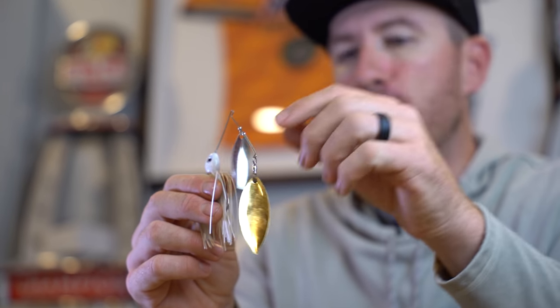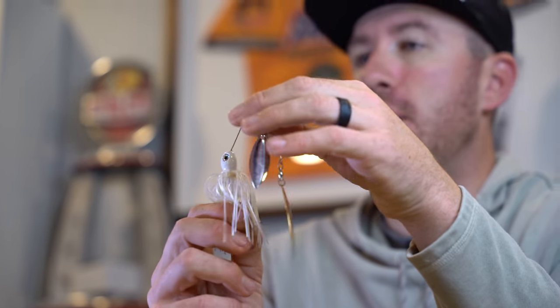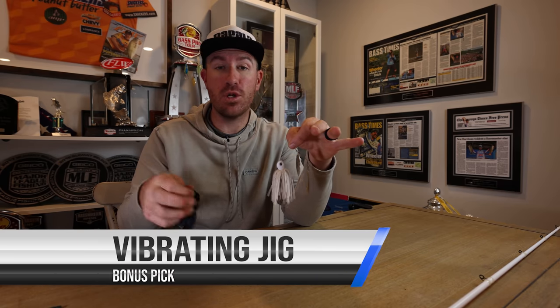The reason I picked the spinnerbait over a chatterbait is this bend at the top — you tie your knot up here — and it deflects off cover really well. If you hit a piece of wood, it comes off without hanging up nearly as badly as a vibrating jig or chatterbait. If you're fishing open water with a lot of grass and not much cover, you might look at adding a vibrating jig or chatterbait. But for a beginner, the spinnerbait does a better job of staying unhung. When you're first starting out, losing expensive lures constantly is no fun. Spinnerbait is my number two.